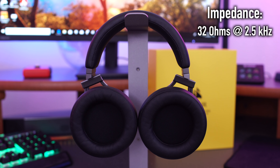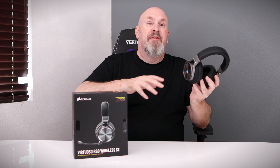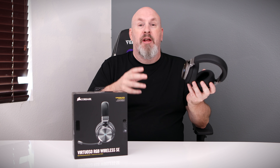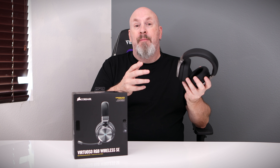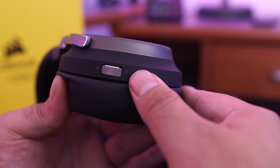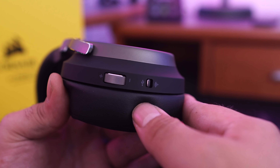The impedance of the Virtuoso headphones is 32 ohms at 2.5 kHz. So if you have a professional DAC at home or a nice headphone amp, these headphones are going to sound even better than just running them from the back of your motherboard. The better the audio amp you have, the better these are going to sound.